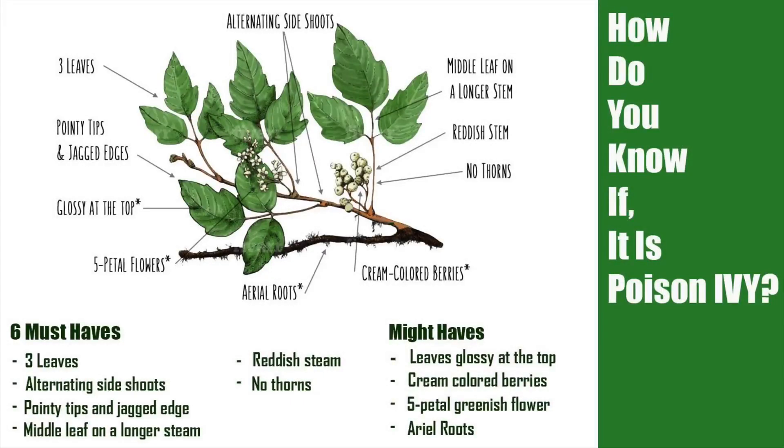Well, here we can tell for sure if it is a poison ivy plant. You have to look for these things. First, there will be three leaves. Second, there will be alternating side shoots.